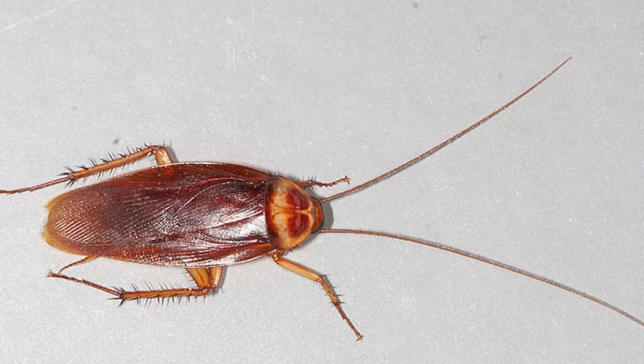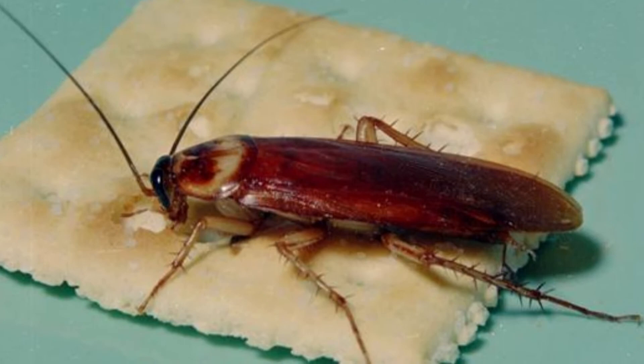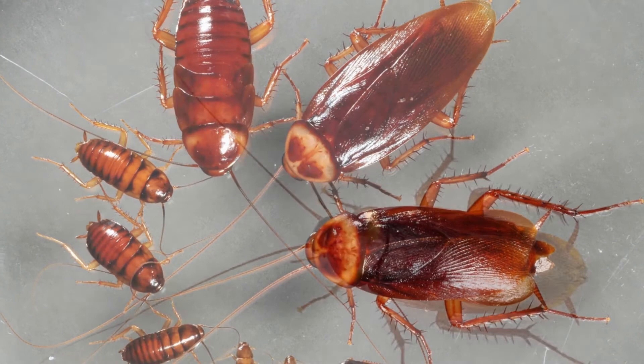They will eat book bindings, hair, cosmetics, milk, soap, glue, wallpaper paste, and fabrics. Some studies suggest they eat about half of their body weight each day.